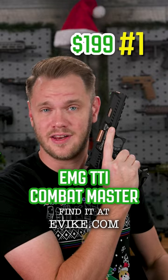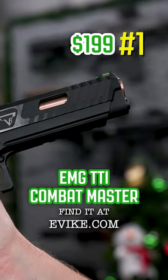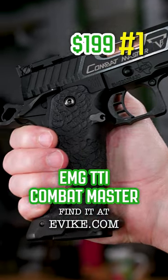The EMG Terran Tactical Innovations John Wick 3 2011 Combat Master — the official airsoft pistol from John Wick 3. My favorite part is the stippled grip and the rose gold barrel. This thing isn't just about looks though; it functions really well too.